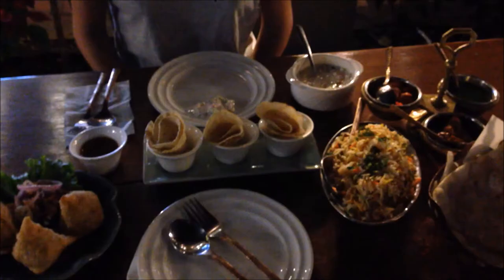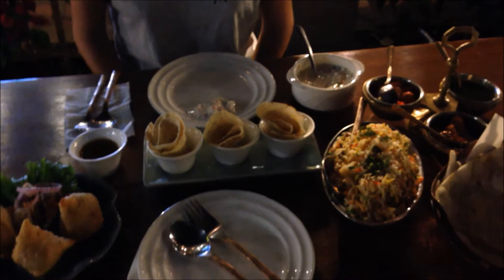If you've got a craving for Indian food, then head to Acha. It's not the cheapest — all this cost about 400 Thai Baht — but the food is great.